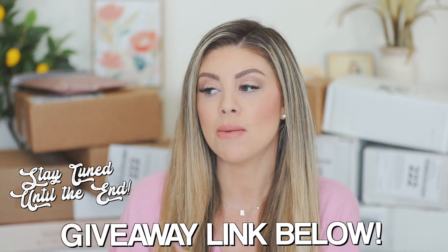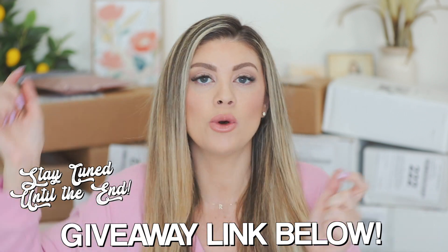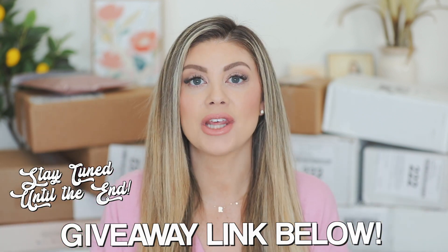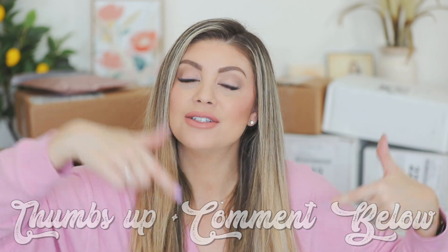Before we get into it, make sure you stay till the end of the video where I'm going to show you guys what I'm going to be giving away this week. The giveaway link will be down below — all you do is click it, put your name and your email on it, and boom, you're entered. Give the video a thumbs up, comment down below what you're most excited about, and let's start unboxing.